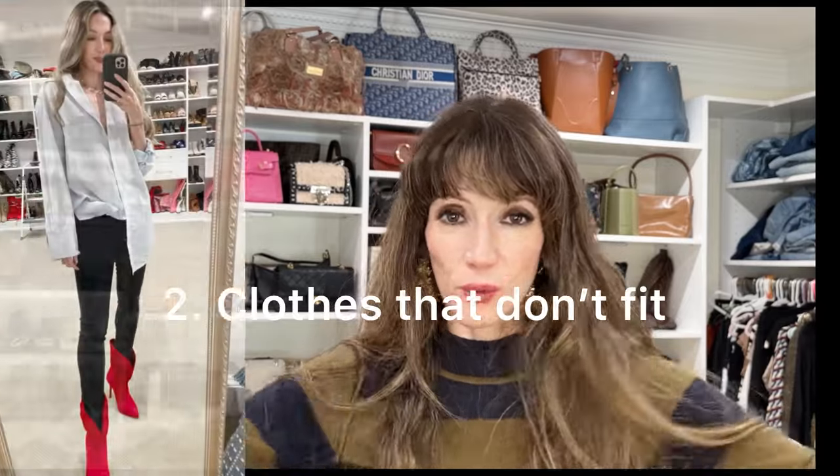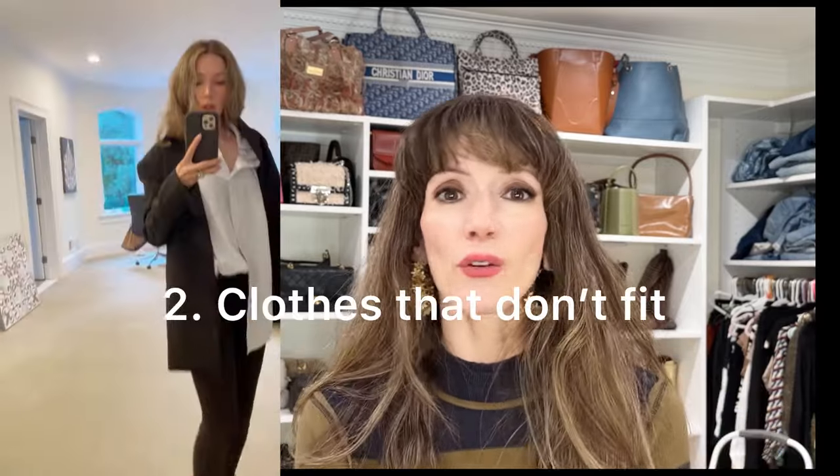The next thing to sort into your piles are things that don't fit anymore. In this category, there are a lot of pieces you'll want to put in your closet purgatory — maybe a designer item you got on sale that didn't quite fit, or a special occasion piece, or something emotionally charged that you can picture yourself wearing someday. Give yourself two or three pieces that don't fit to put in purgatory, but otherwise put them in your emotional baggage bag or gift or thrift pile.